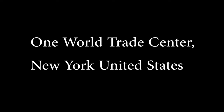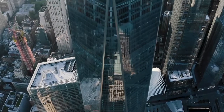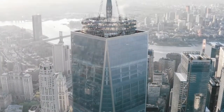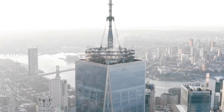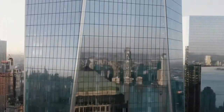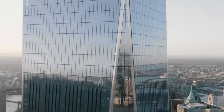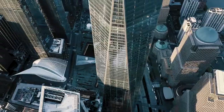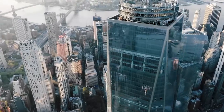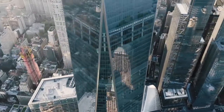One World Trade Center, New York, United States. Completed in 2014, the spire of 1 WTC attains a height of exactly 1,776 feet — a nod to the birth year of the United States. The building proper is only around 1,300 feet tall, but the city chose to count the spire toward the building's official height. That decision controversially eclipsed the Willis Tower in Chicago as the tallest building in America. Spires have accordingly provoked controversy within the CTBUH, and the debate continues.